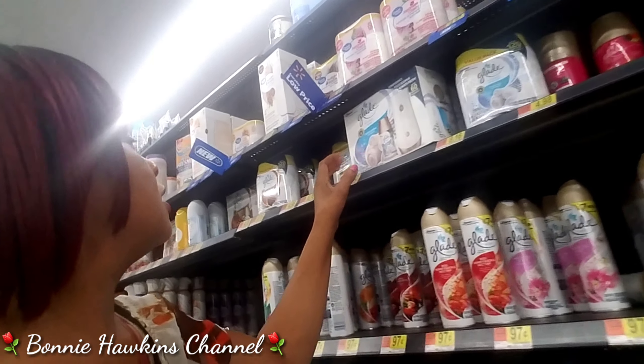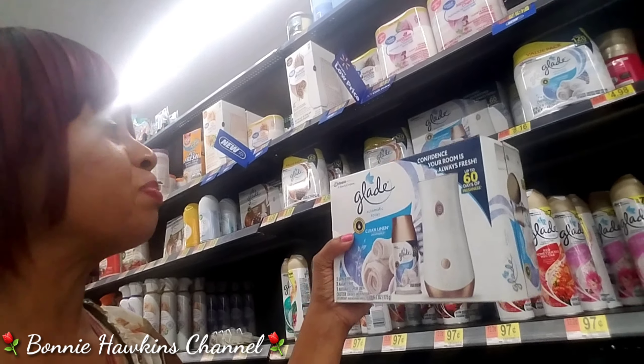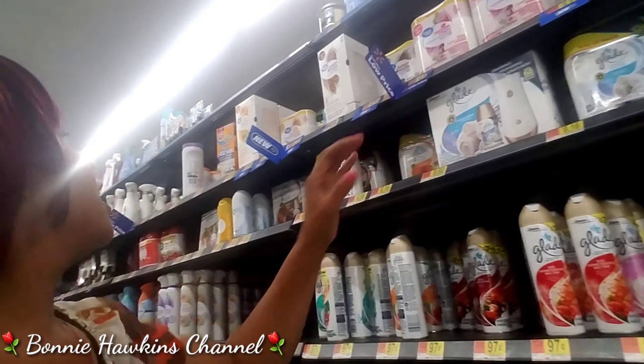And we've got the sprayers — the containers that you put the spray in. And that's it. I only came in here for a couple of things.